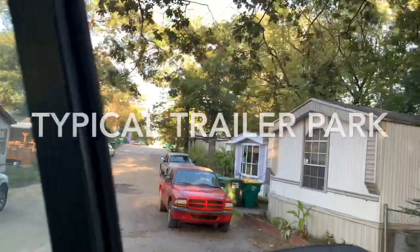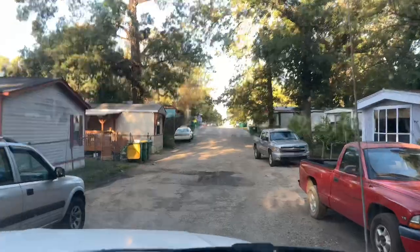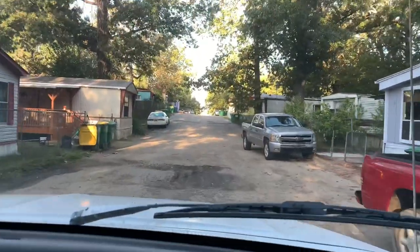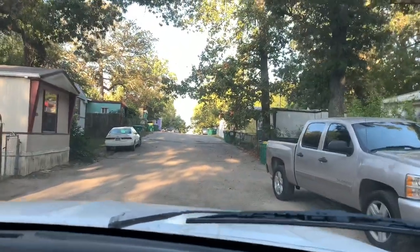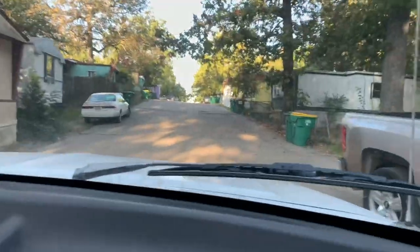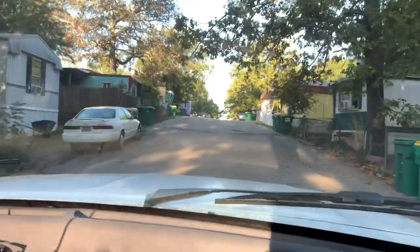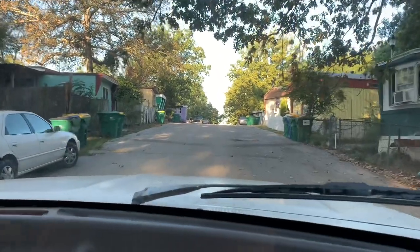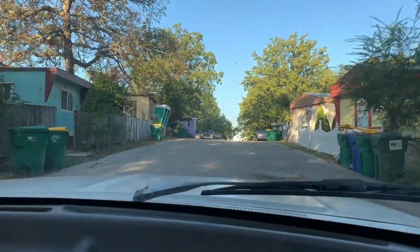Hi family, it's Chrissy with Designs for a Diva. In today's video I'm going to do a comparison of the typical trailer park and the type of community that we live in. I'm not going to do a whole lot of talking — first thing I want you to do is just take a look around at this trailer park. It's one of many here in Atlanta, and it looks familiar because they basically look similar to this all over the world.